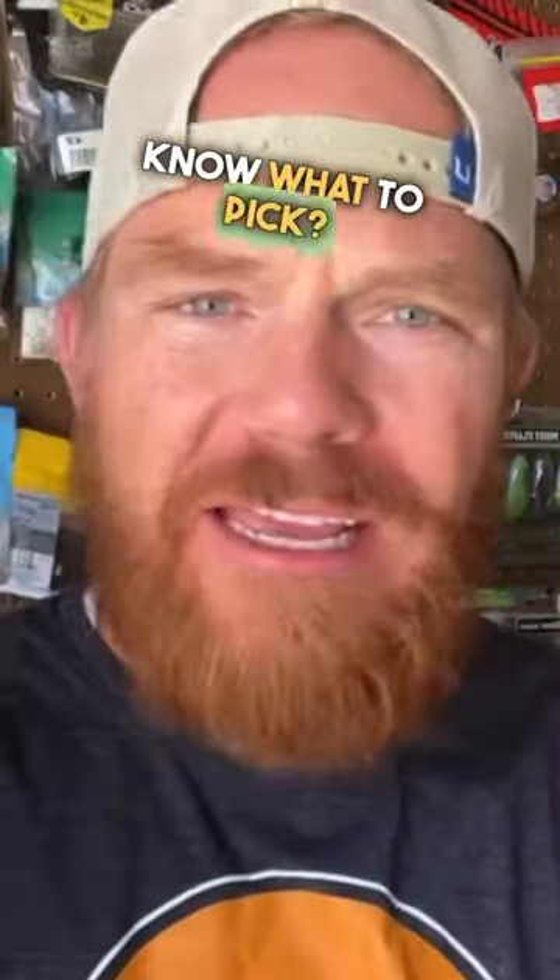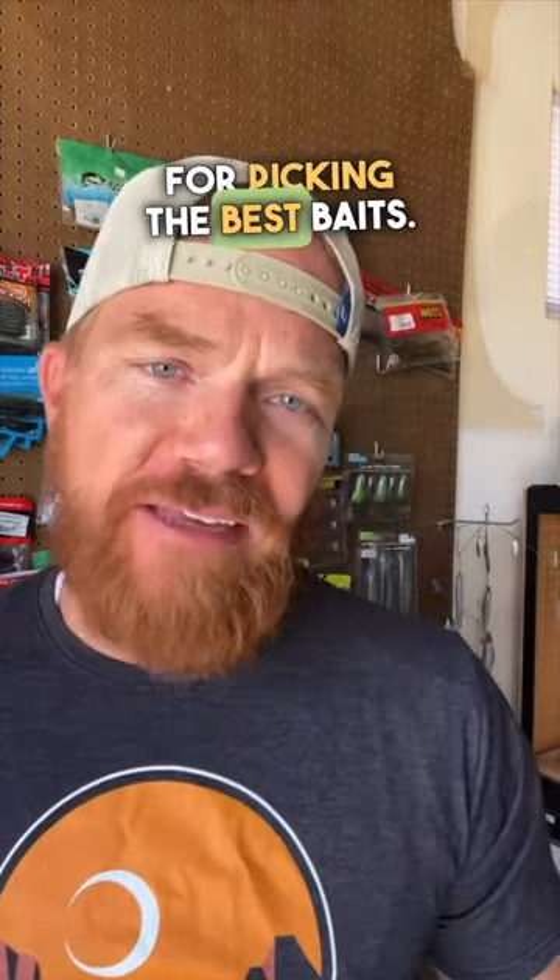Don't know what to pick? Make sure to check out my free masterclass to see my framework for picking the best baits. Link in bio.